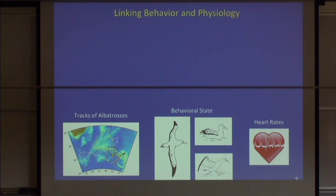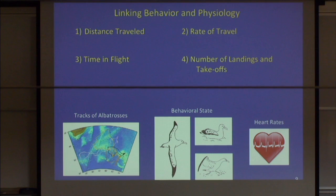With these tags we were able to look at distance traveled and the behavioral state of the bird — whether it was in the air, sitting on the sea surface, or running. We could measure its instantaneous heart rate and link changes in effort to distance, speed of travel, time of flight, or number of landings, which gives an indication of the bird's activity. We wanted to find out which of these behaviors actually affected foraging effort.